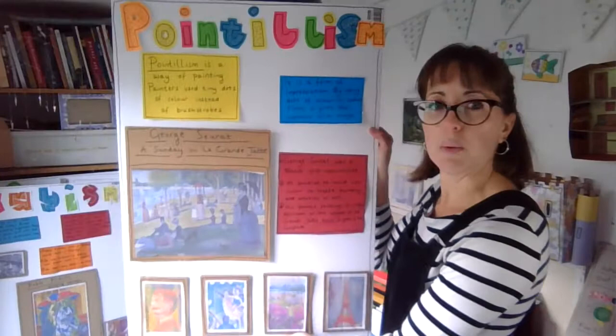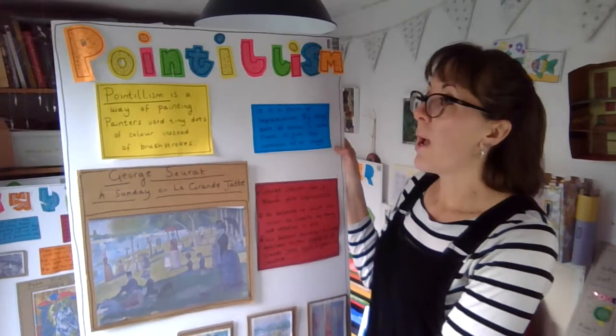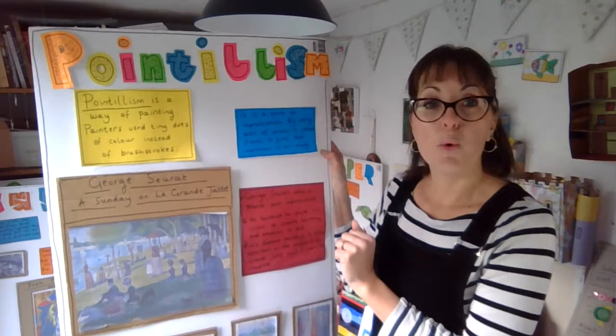Here's an example — this is one of the boards that I'll set up in class. Pointillism is a way of painting where painters use tiny dots of colour instead of paintbrushes. It is a form of impressionism, and by using the dots of colour in certain places, they can build up an impression of a picture.